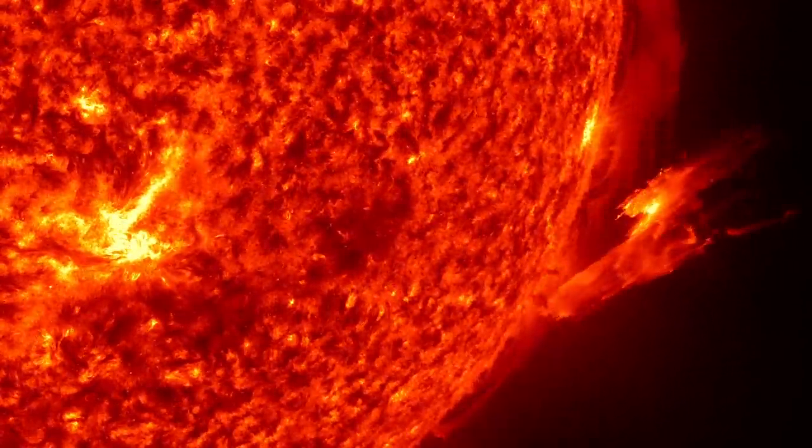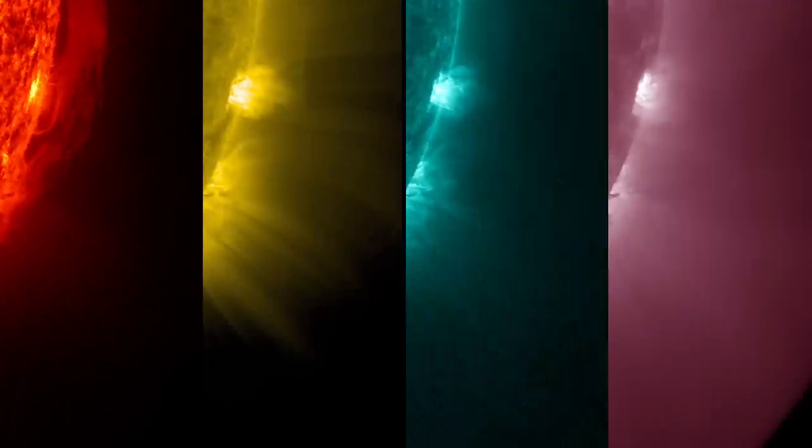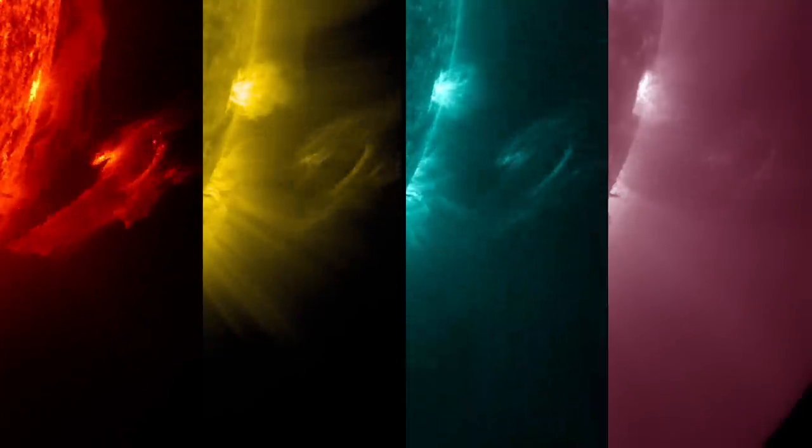The incredibly high-resolution view of the Sun provided by NASA's Solar Dynamics Observatory, or SDO, revealed the beginning of the eruption in several different wavelengths of ultraviolet light.